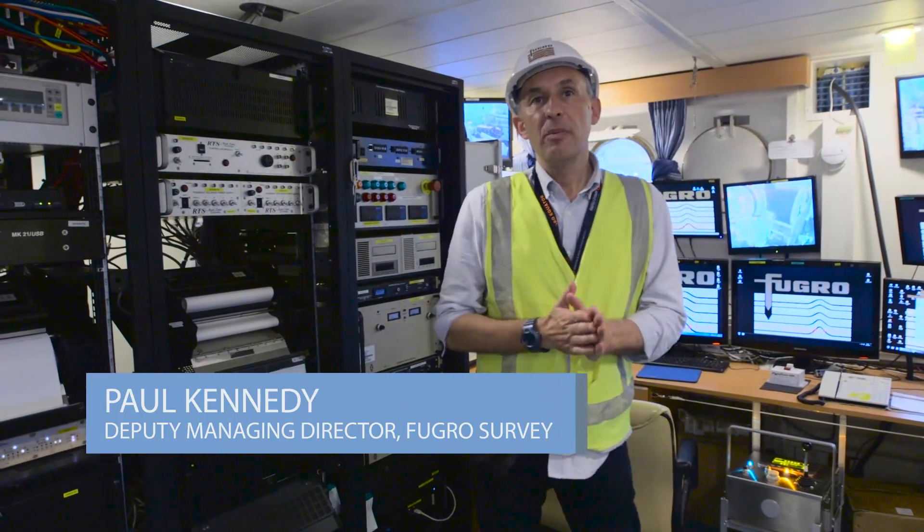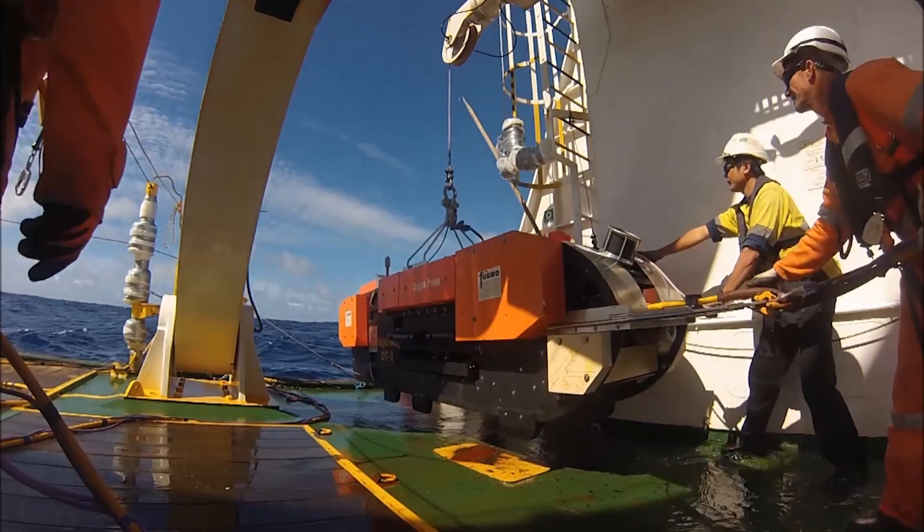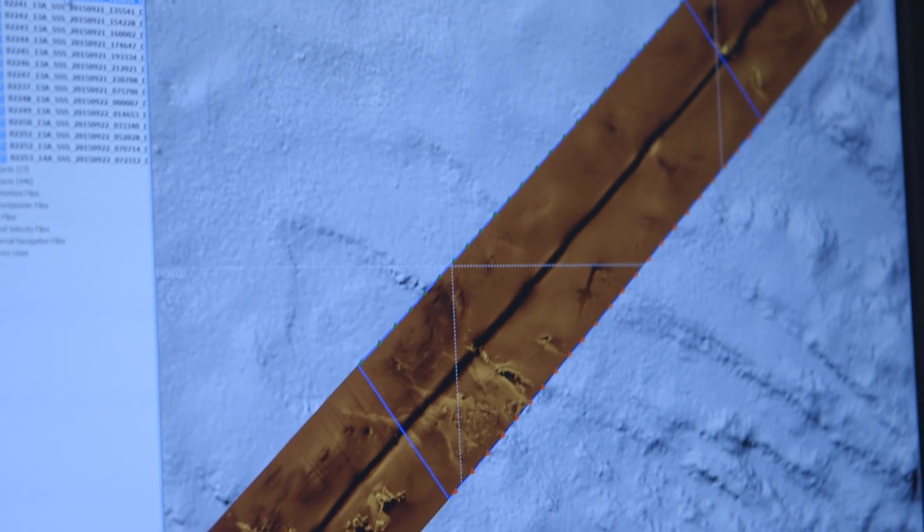Welcome to the instrument room on board the Puga Equator. This is where all the data from the DeepTour vehicle is assimilated into making an image of the sea floor.